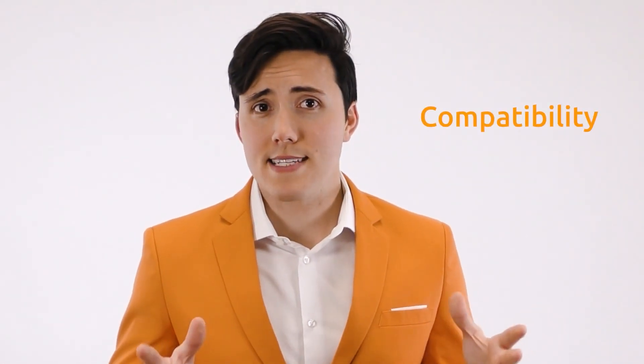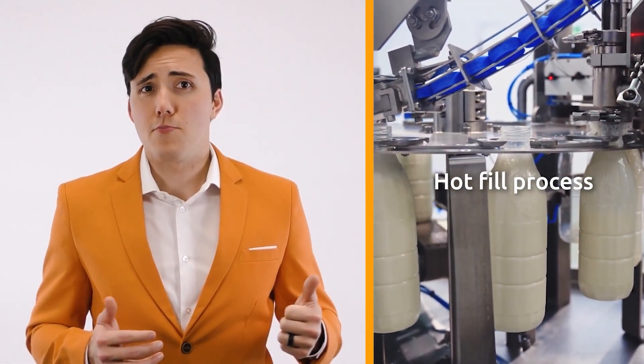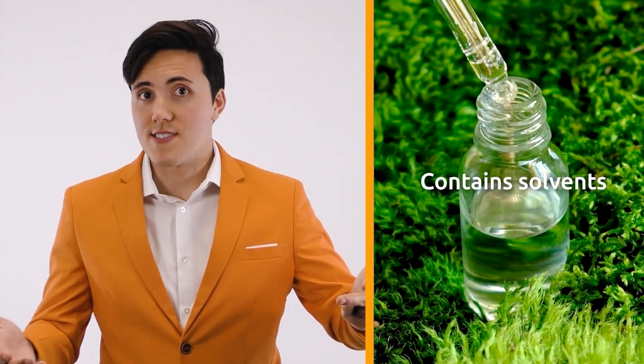Though HDPE is incredibly versatile, you should always test any packaging material before use to make sure it's compatible with your product and meets all of your individual needs. No plastic can be the perfect packaging solution for everything, so we recommend other packaging materials if you'll be using a hot-fill process, or if your product needs clear packaging, or contains solvents or high concentrations of essential oils.